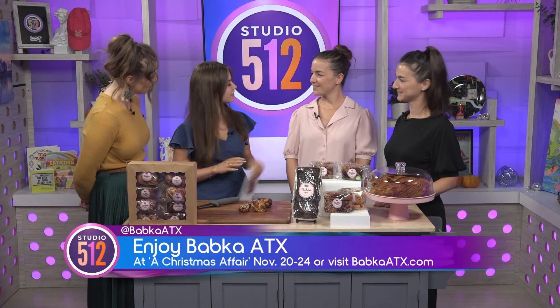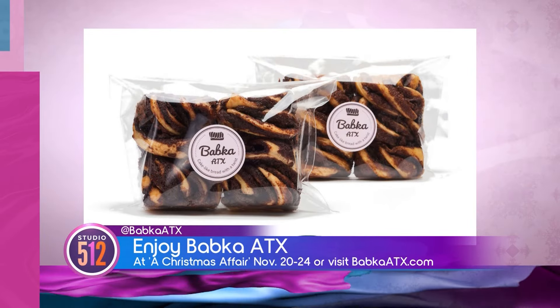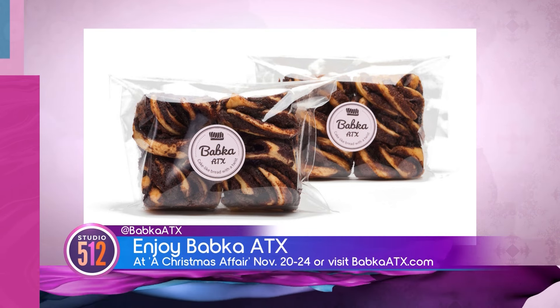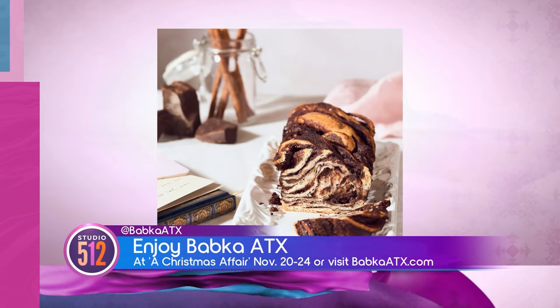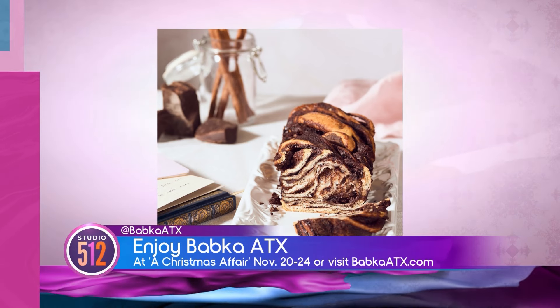Babka ATX — tell us a little bit about it. I started Babka ATX almost four years ago from my home kitchen, but since then we've grown a lot. You can find us at Central Market, Summer Moon, Medici Coffee. Babka is a pastry we make by hand — we twist it with different fillings and lots of love as well.